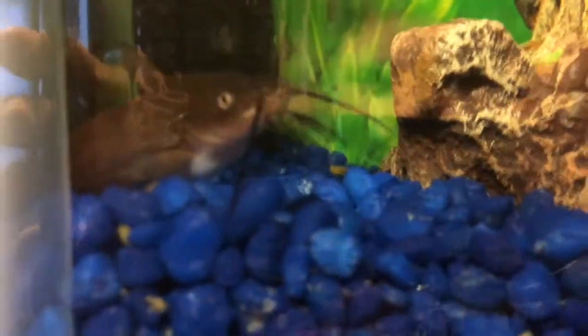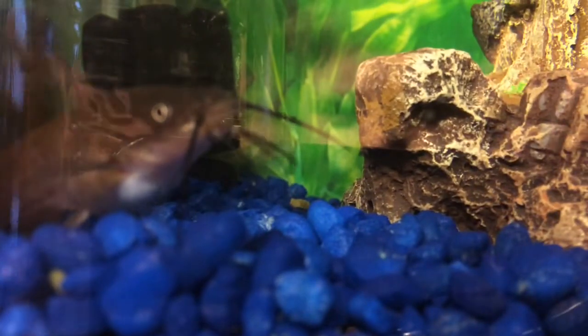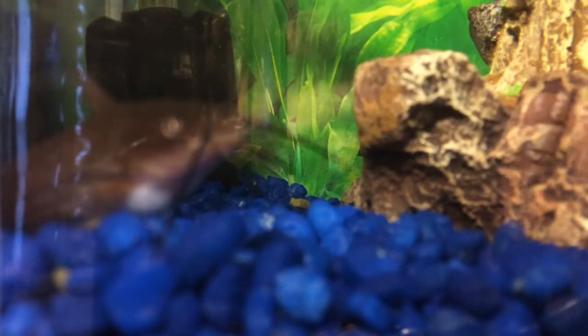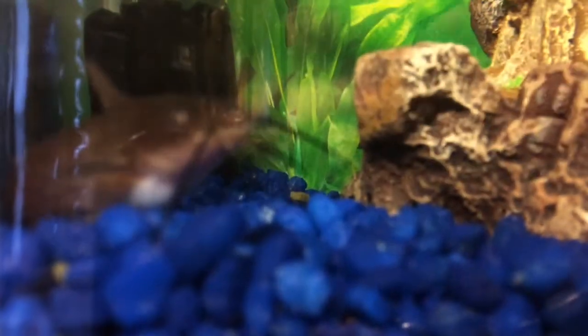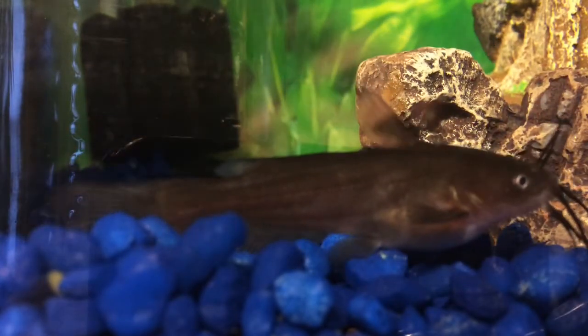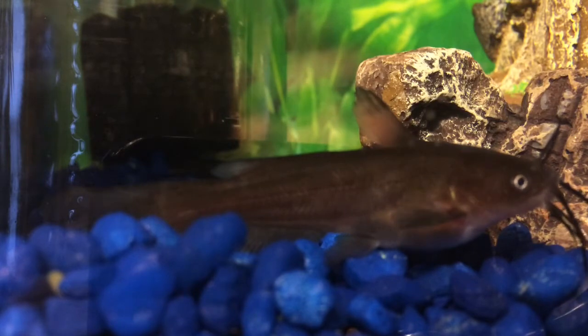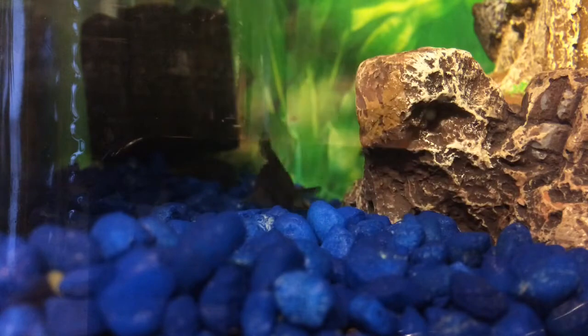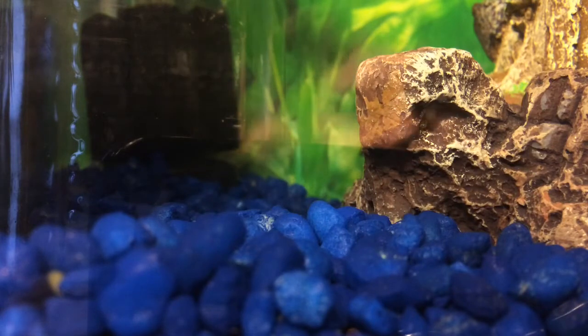Let's just set this up right here so you guys can see him. Come on, focus — there we go. Okay, that's the catfish right there, just a full view for you guys to see. Now I'm just gonna crunch up a few more because I already put a little bit in there.